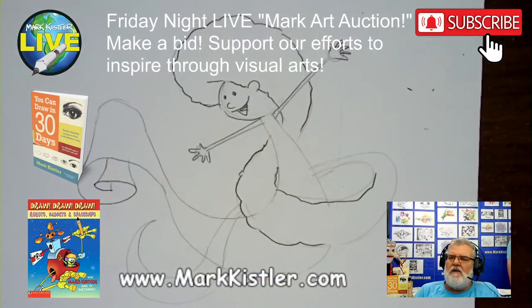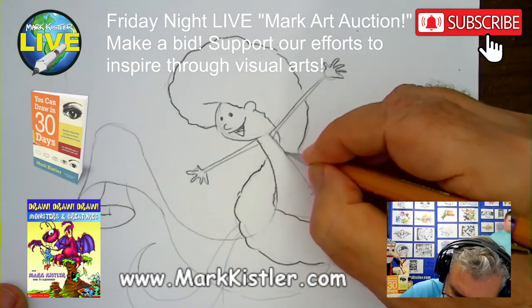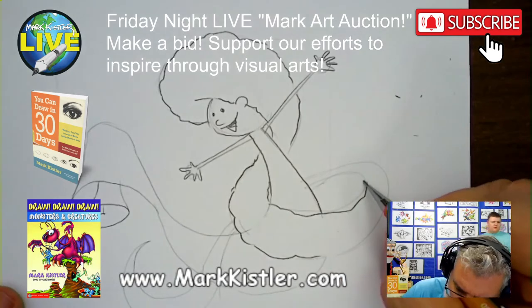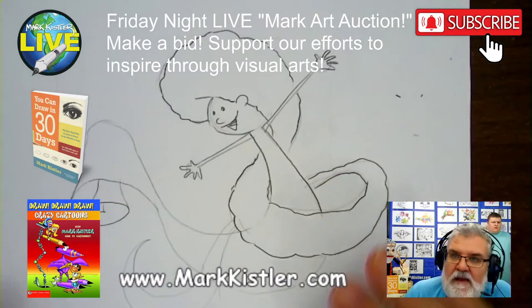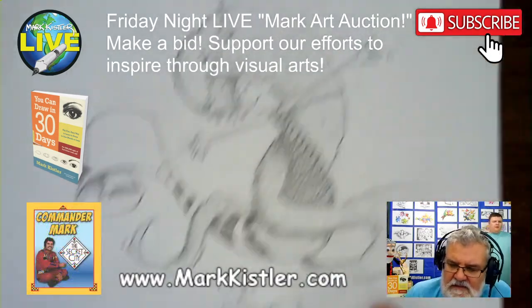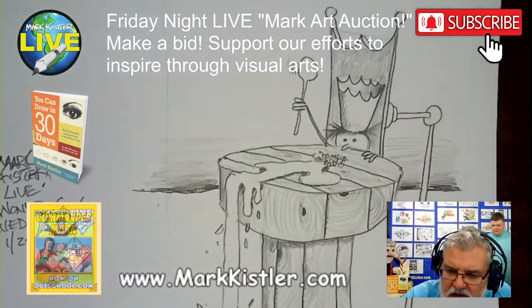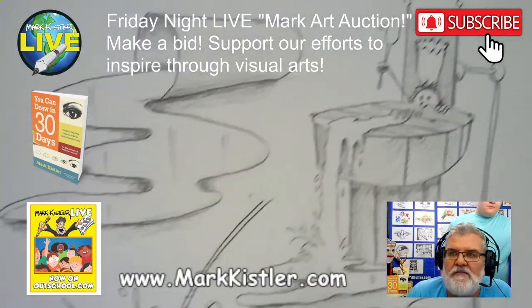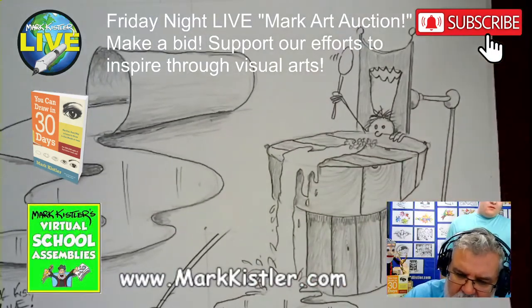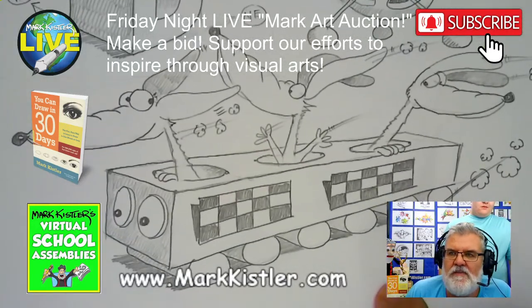How many of you think the Friday night art auction is fun? I'm erasing where the hair overlaps. You might have seen me do Halloween drawings and Christmas drawings for past auctions. This one — I'll show you a sneak peek tomorrow of what we're going to auction. I'll pick 10 of my favorite drawings; it might even be this one or a lesson drawing.